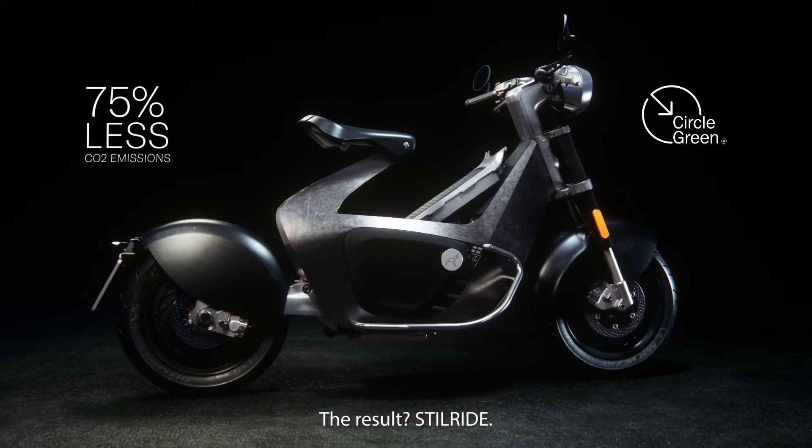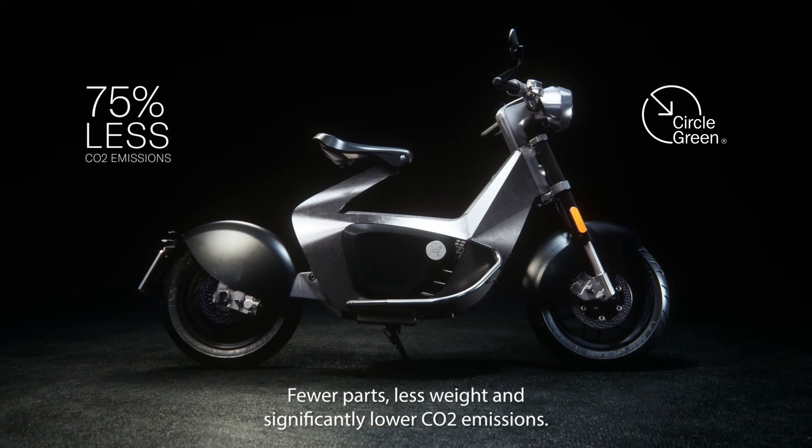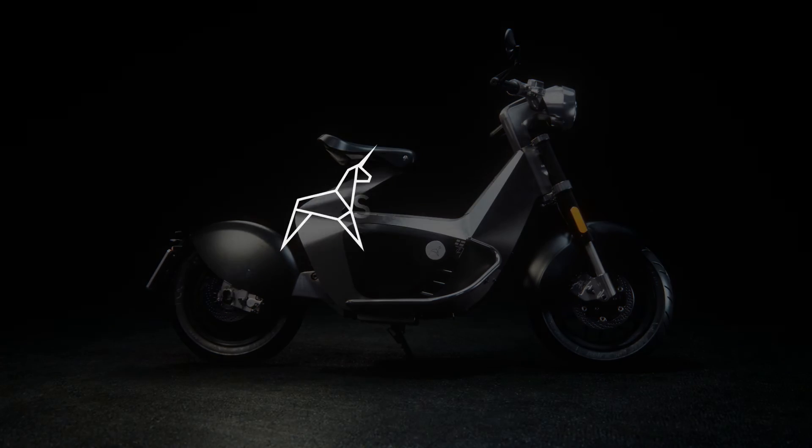The result? Still ride. Fewer parts, less weight and significantly lower CO2 emissions. But this is just the beginning.